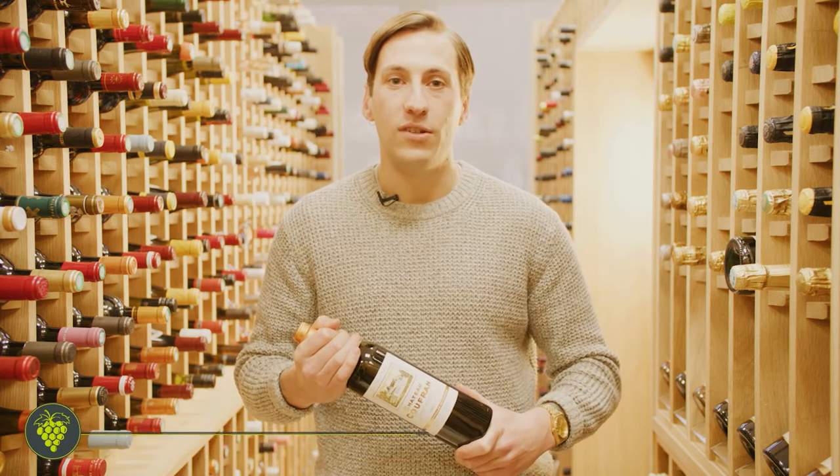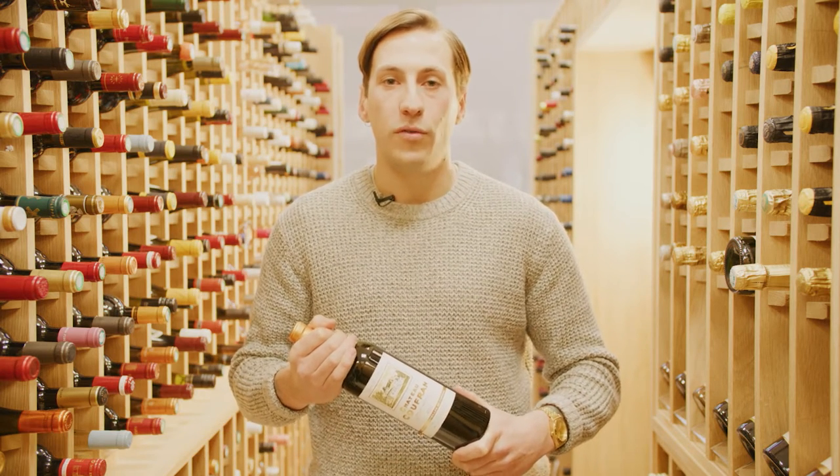Hi, I'm Will. I'm content manager at Majestic Wine. I've been here for almost four years now. I'm currently studying for WSET Level 3 and today I'm talking about the Chateau Coufran.